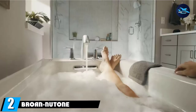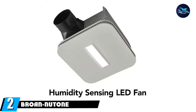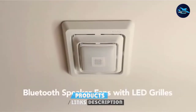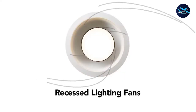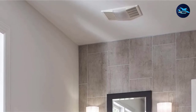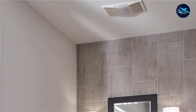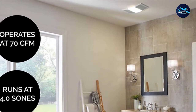Moving on to number 2, we have the Brown Newtone 665 RP Fan. The Brown Newtone 665 RP Fan has several fantastic components, which has earned it mostly positive reviews from users. It's a versatile unit that has built quite a reputation for itself. It's a multi-purpose unit that includes a fan, light, and heater to solve most of your problems and deliver maximum comfort.